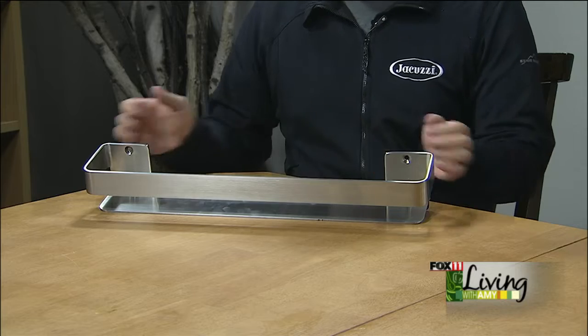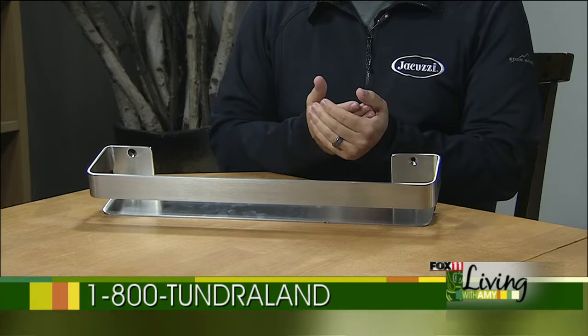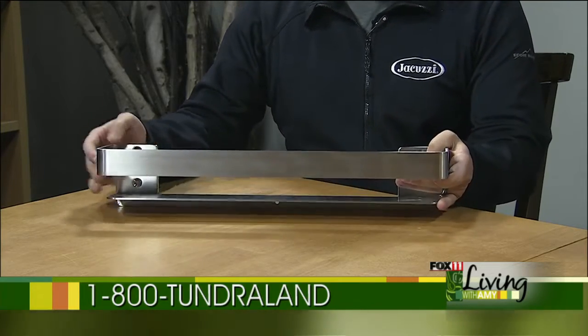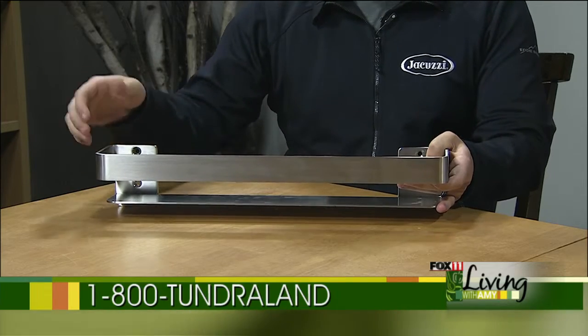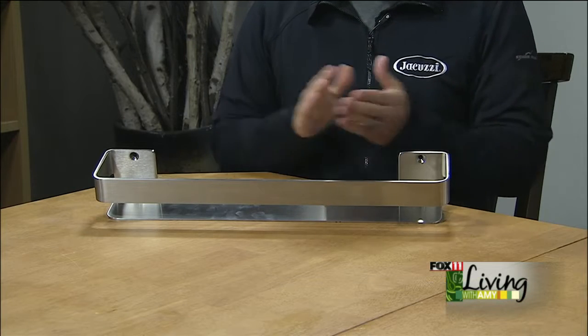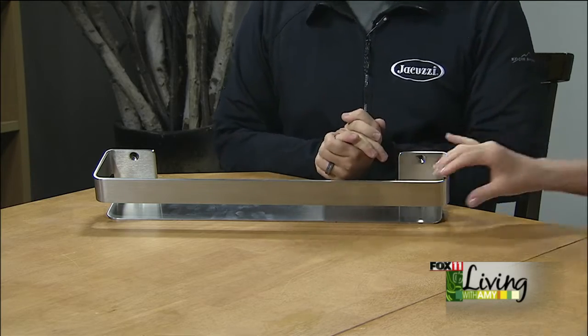So I see you brought along a shelf. Can you tell us about this? You can put a bunch of grab bars into your shower and it'll be safe, but it won't necessarily have that beautiful look. Jacuzzi has come out with a new shelf that is really popular with our customers because you can put shampoo bottles and things in here, but it's also rated as a grab bar. So it's a grab shelf — you can hang on to it and it's very, very durable, very strong. It's a way to not sacrifice safety for beauty or beauty for safety. And this is hardcore.